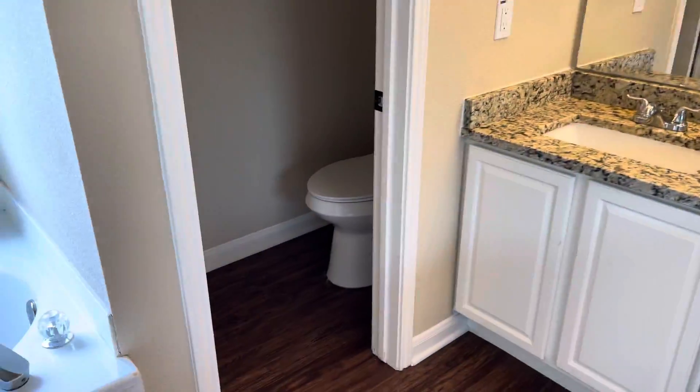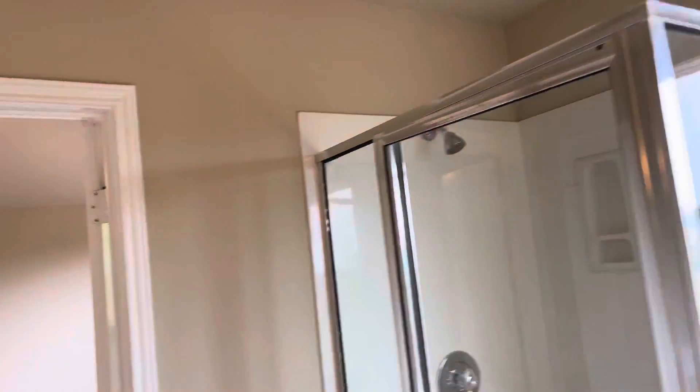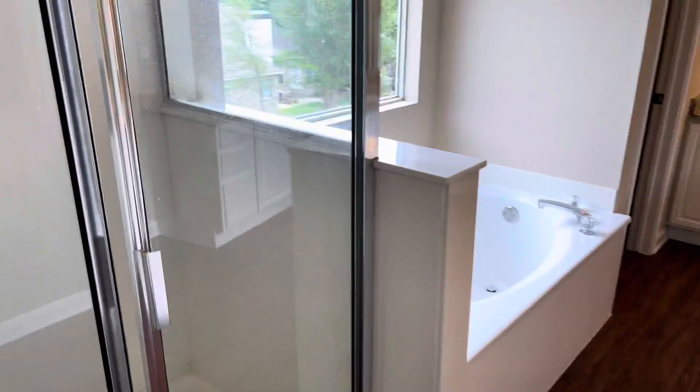You've got your toilet with beautiful granite, and then you have your tub and a stainless shower. Give me one more look at all that.